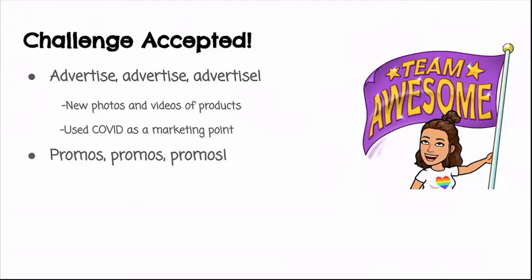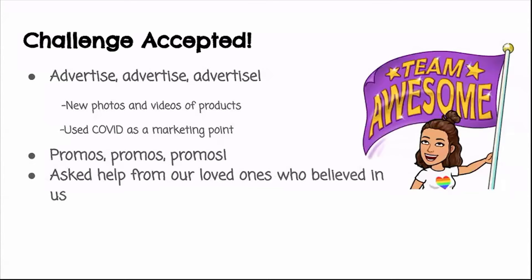Next: promos, promos, promos! Within the pandemic we already had three to four promos — because who doesn't like a good sale? We did buy-one-get-one-fifty-percent-off, or buy two get the third for ten percent off. You have to be creative with promos because they're really attention-getting. We also asked for help from loved ones who believed in us — family and friends really helped us advertise, and some even partnered us with celebrities to promote.